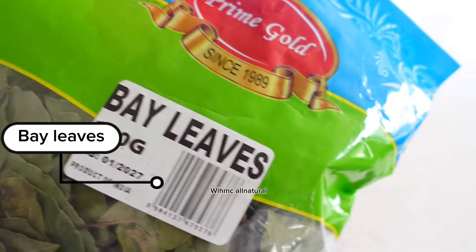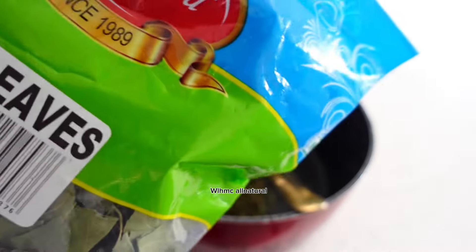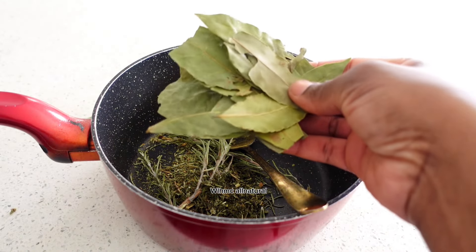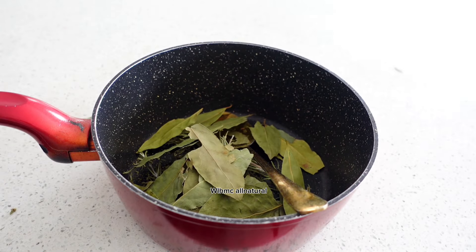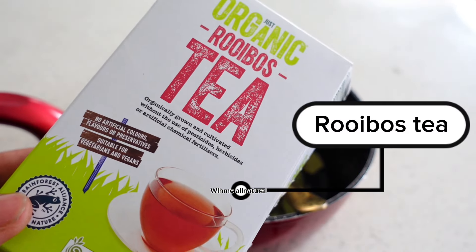The next one is bay leaves. Bay leaves actually stimulate blood flow to the scalp, thicken the hair, and strengthen the hair. I normally add bay leaves into my rinses because of how it conditions the hair.